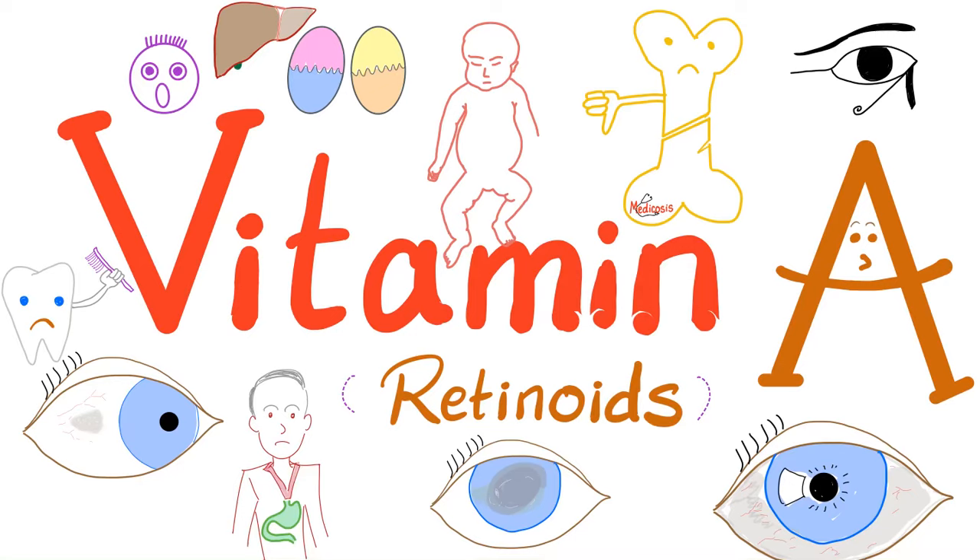Hey everybody, this is Medicosis Perfectionalis, the Rolls Royce of medical education — because medicine literally makes perfect sense. This is my biochemistry playlist. Today we'll talk about vitamin A, or retinoids. We have three forms of vitamin A: retinal, retinol, and retinoic acid, collectively known as retinoids. Vitamin A is very important for your eyes and for your epithelium.